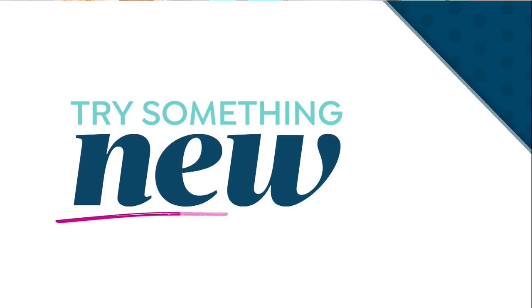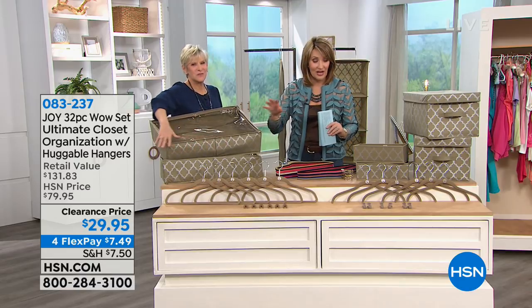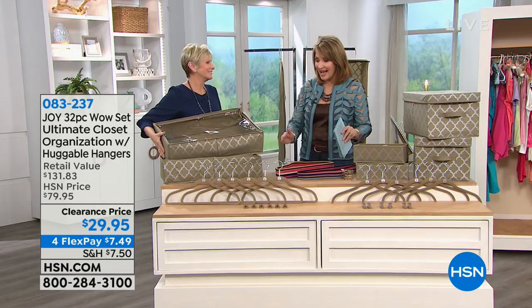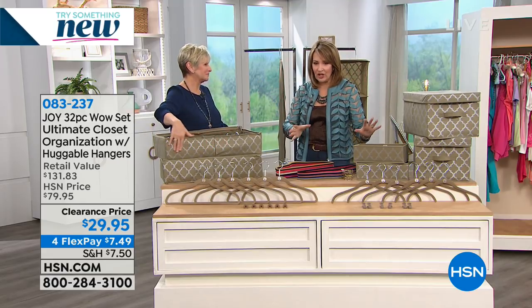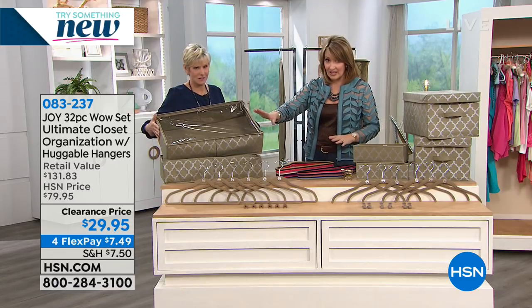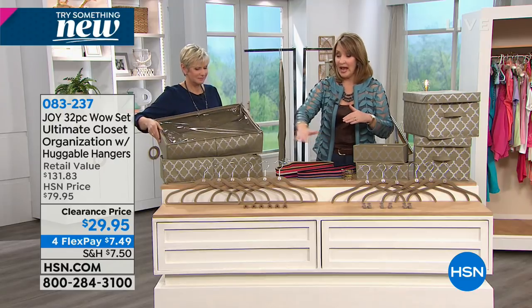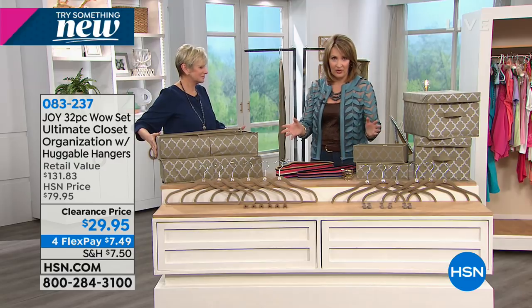Deb Byers and I have an Ingenious Design, Joy Mangano blowout this hour. I wish I had taken a photograph of my granddaughter's closet — we have this in her closet. Her closet was just one pole going across, so we needed more organization in there for all her cute little things. And this is the answer if you are looking to organize your closet. These are some of the most requested Joy Mangano accessories in the world of huggable hangers.